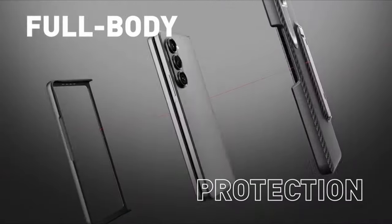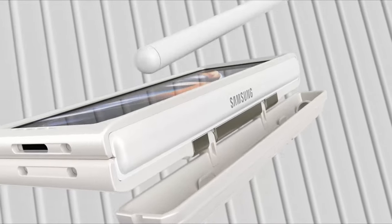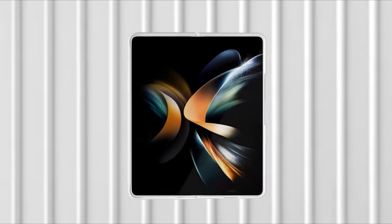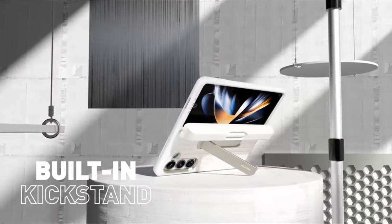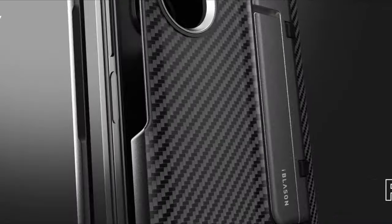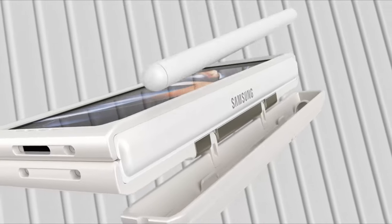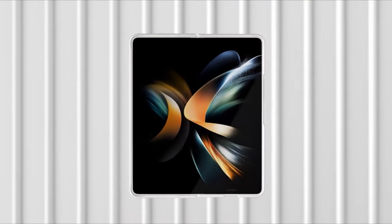At number three is iBlason. The iBlason Journey emerges as the ultimate companion for Samsung Galaxy Z Fold 5 users, offering a comprehensive solution with features tailored specifically for the Fold 5, such as a built-in S Pen holder and a screen protector, ensuring convenience and protection in one package. Crafted with rugged materials, this case can withstand even the most serious drops. Its sturdy frame envelopes the Z Fold completely, providing total protection. The inclusion of a kickstand adds versatility, allowing users to prop up their device for hands-free use.